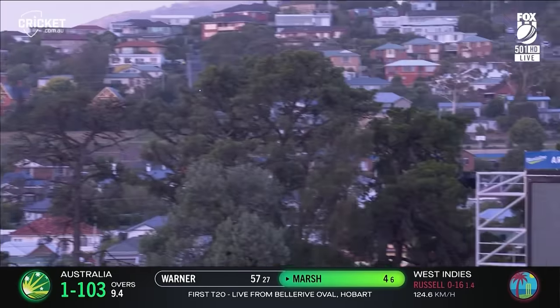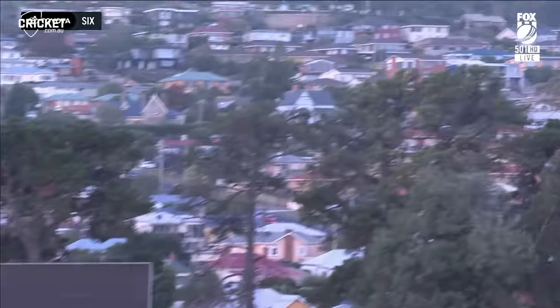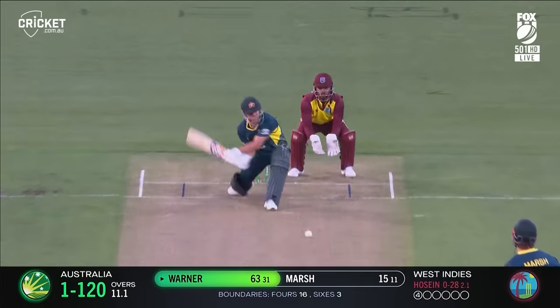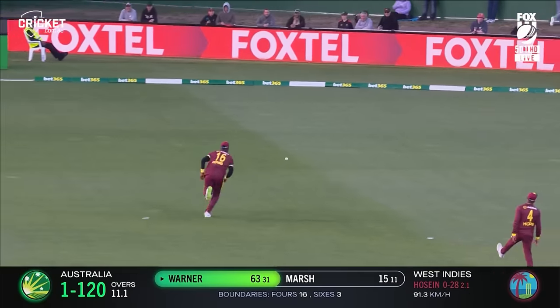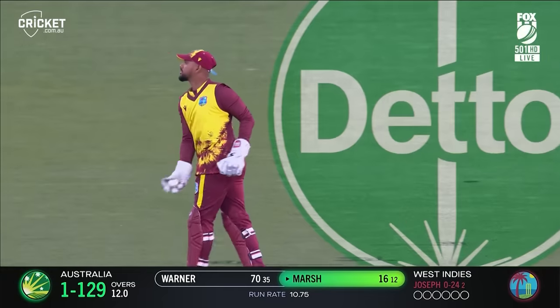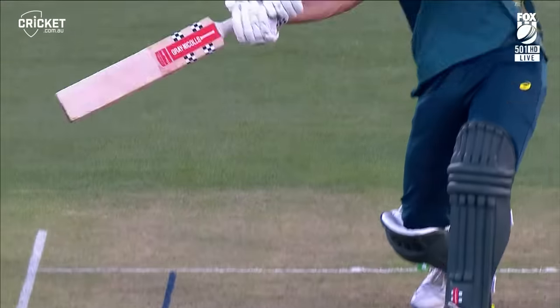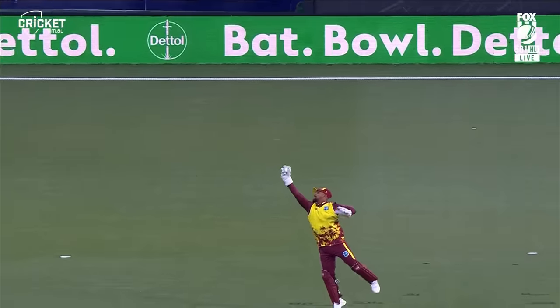Marsh picks it up and sends it to the big man. The Bison's had enough — smashes it. He's got it fine, that's a clever shot. Warner really going through the gears now. Edged and taken, one-hander. Nicky P just drags it in easily, never shows a great deal of reaction — Alzari Joseph.